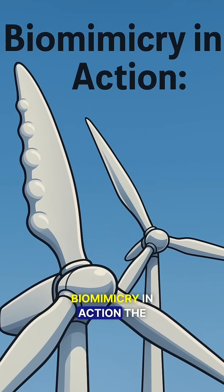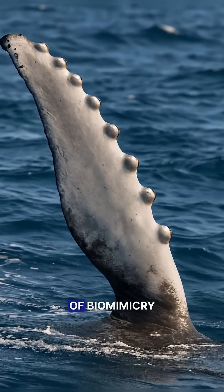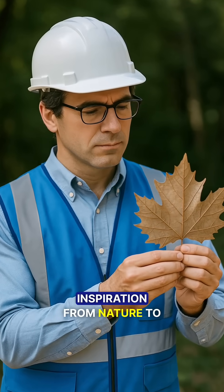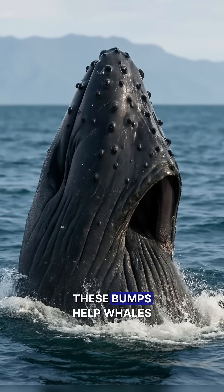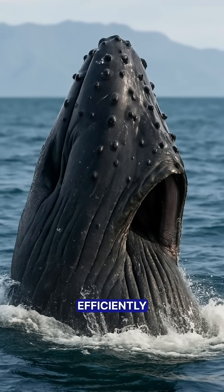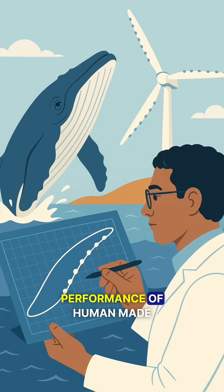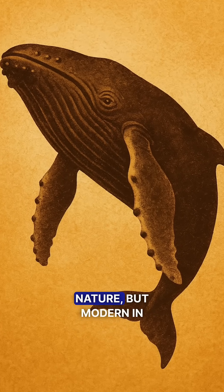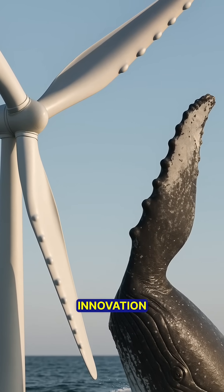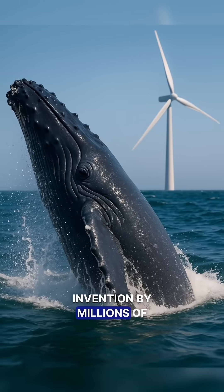Biomimicry in action. The humpback whale's tubercles are a prime example of biomimicry, where engineers draw inspiration from nature to solve problems. By studying how these bumps help whales navigate and feed efficiently, scientists have developed designs that improve the performance of human-made devices. The idea was ancient in nature, but modern in innovation. Nature's design beat human invention by millions of years.